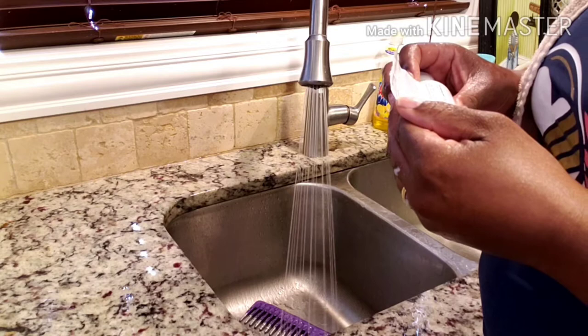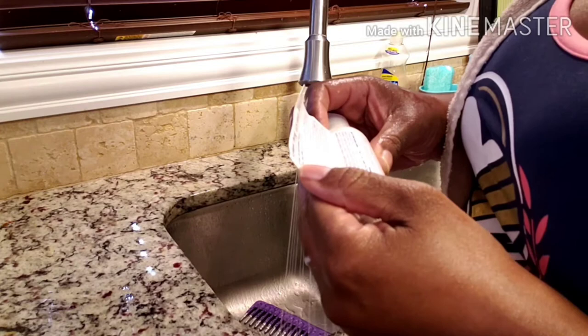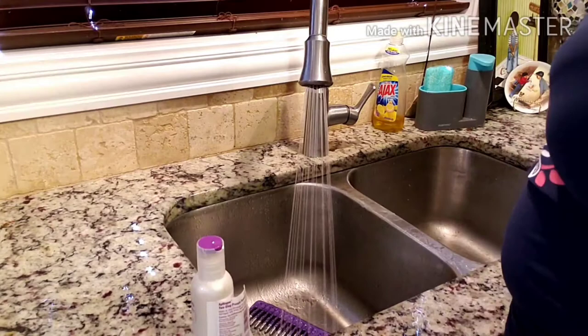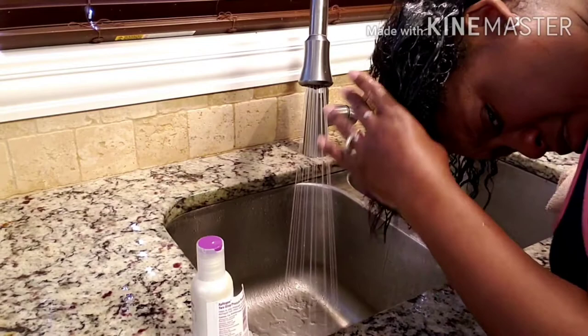Do not comb or brush hair while after-treatment is dry in the hair. Re-wet hair and gently rinse thoroughly with warm water. Remove all excess dry protein. Towel dry. Apply Afro Balancing Moisturizer to hair and scalp. Leave on hair for two minutes, then rinse through. So it's already been in my head for a minute, so I'm going to comb this through.